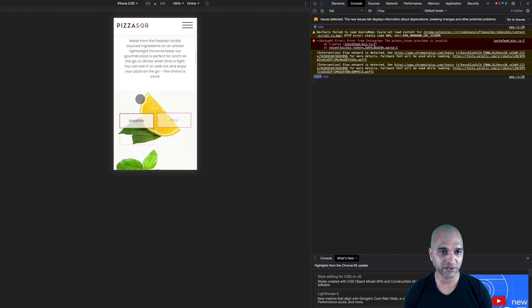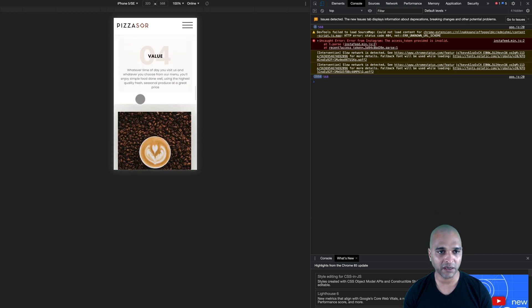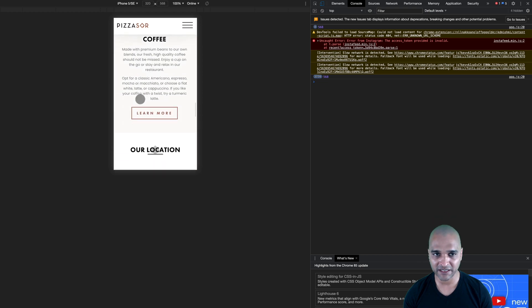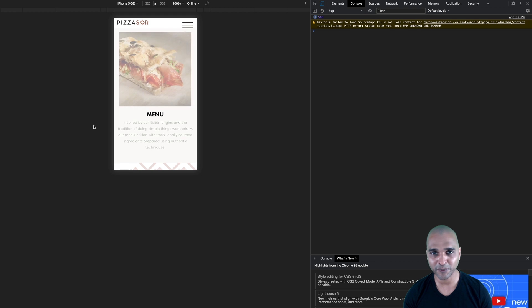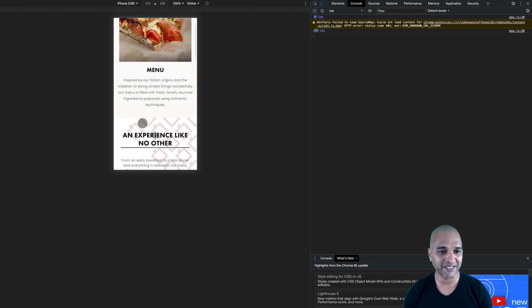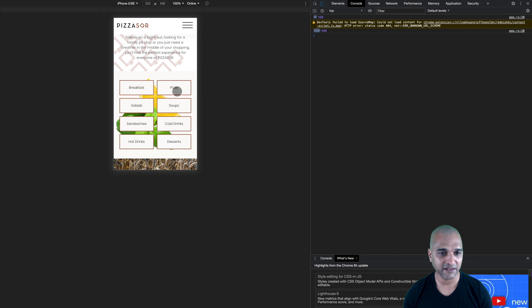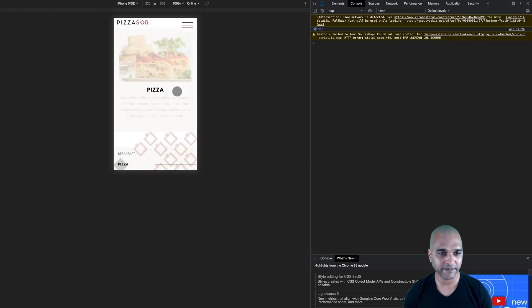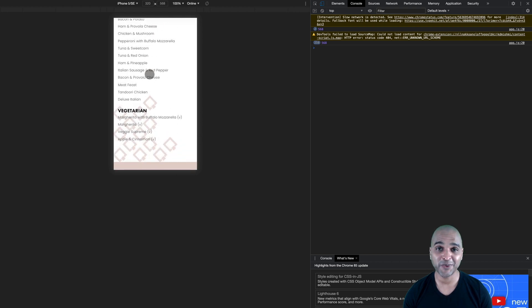Looking at the mobile version, it looks just as gorgeous — very simple with nice trends well implemented, not trends for trends' sake. The navigation is beautiful, just like the rest of the website. Taking a look at the menu — one of the most important things on a pizza website — you can select categories. Clicking on pizza reveals the menu. A beautiful website.